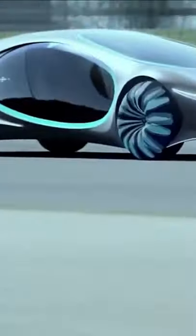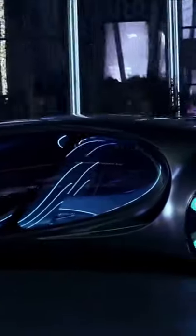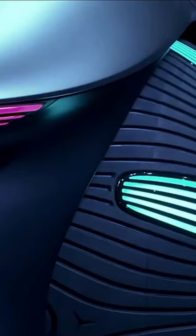Round tires are a thing of the past, replaced with spherical versions which give increased maneuverability and are less impactful on their surroundings, as well as being able to twist up by 30 degrees, which means the car can move sideways in a crab-like movement.